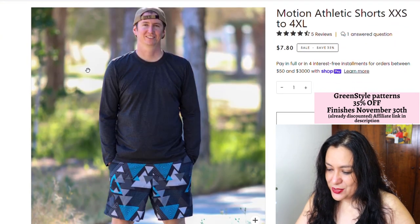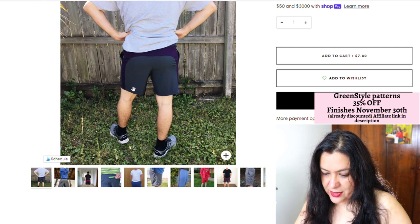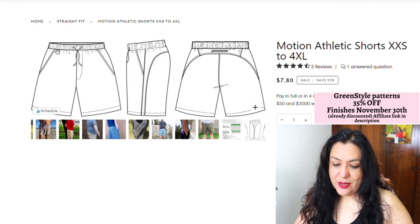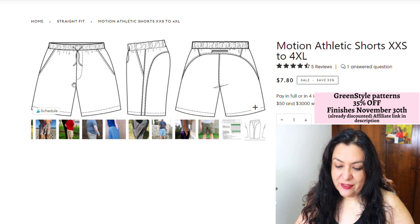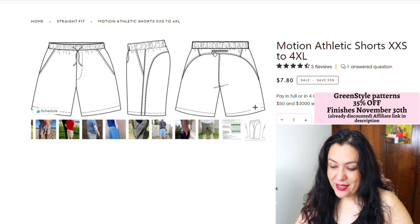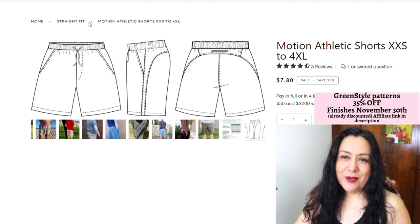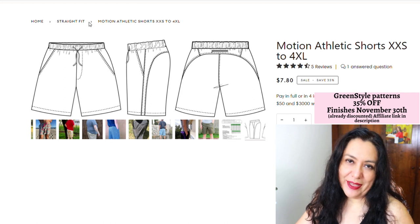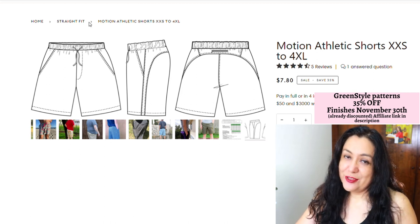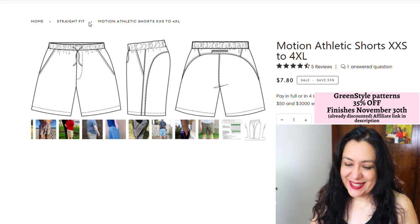There's also the motion athletic shorts — a really basic short with an elasticated waist. I think there's a yoke piece on the back. Looking at the line art, you can see the slash pockets, a fake fly, and this yoke at the back with a zipper pocket — I think that's really cool. That's what I'm getting from Green Style. Have a look at my playlist from Green Style; I've made quite a few patterns and have sewing tutorials for all of them. Maybe you want to get one at this Black Friday sale.